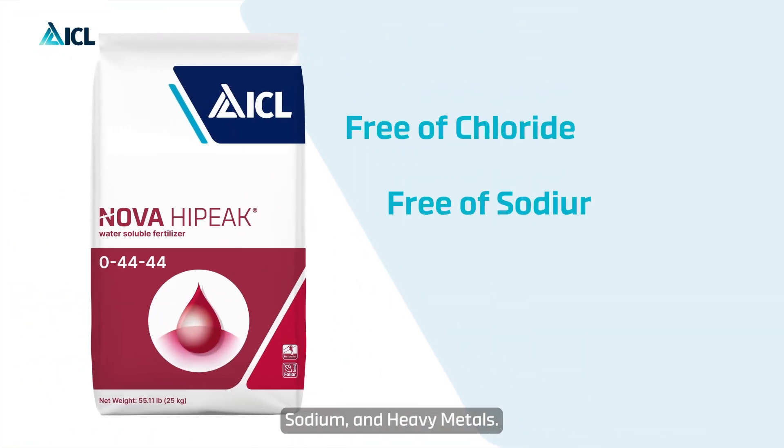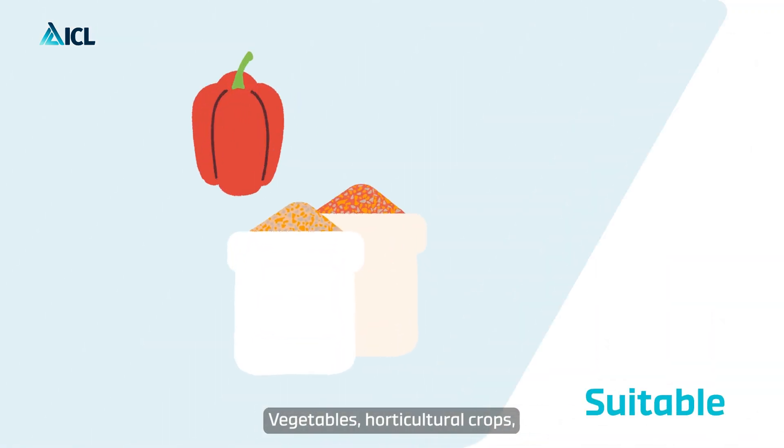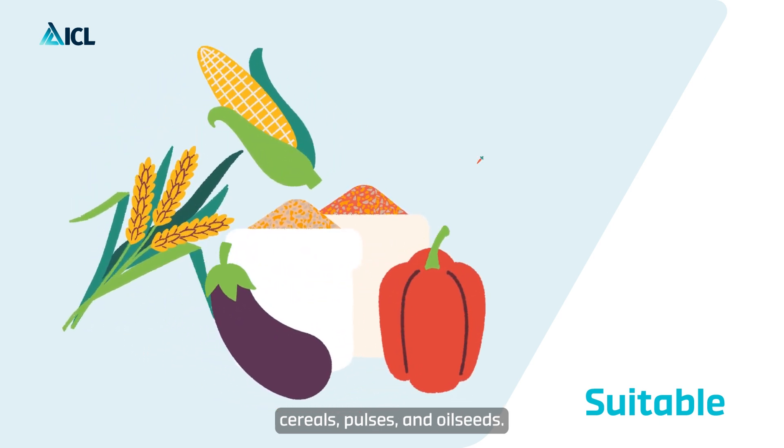Hypeak is free of chloride, sodium and heavy metals. It is specifically recommended for vegetables, horticultural crops, cereals, pulses and oilseeds.